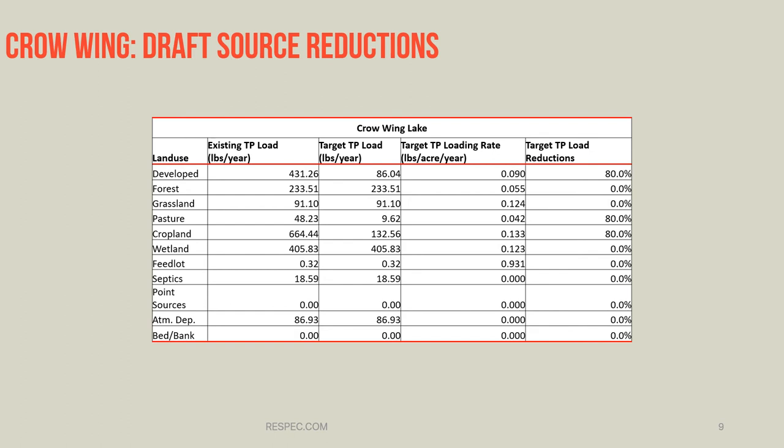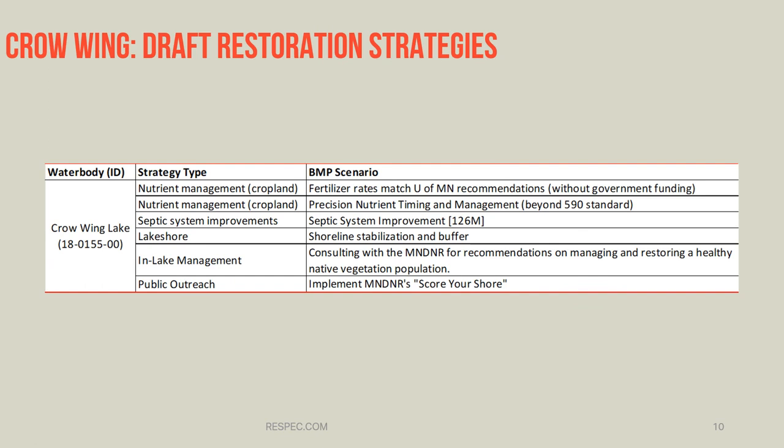To look at what reductions are needed on certain land use or land cover types, we did a source reduction analysis. This shows the existing TP load coming from each of the land cover types in the lakeshed area for Crow Wing Lake. To achieve the reduction needed in the load allocation table, we need to reduce total phosphorus loads from the developed, pasture, and cropland land cover types by 80%.